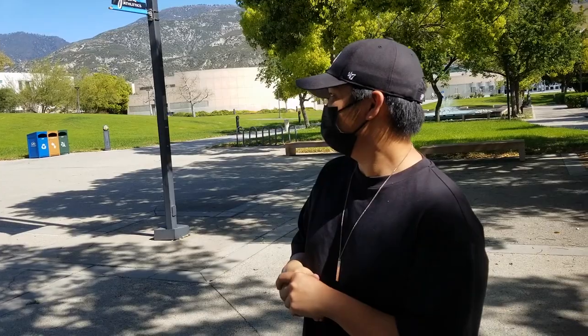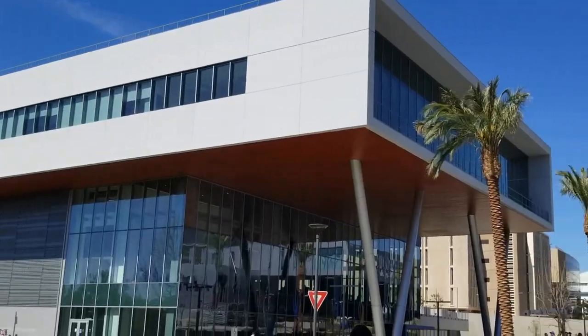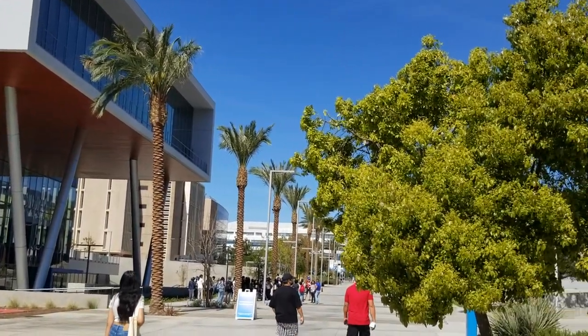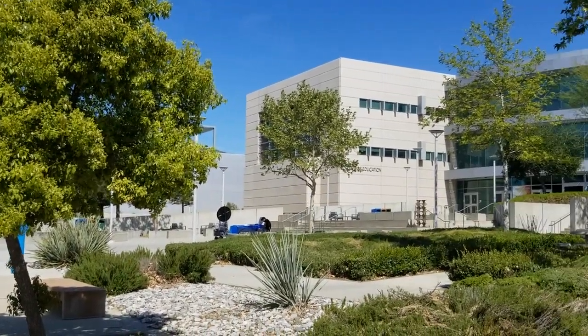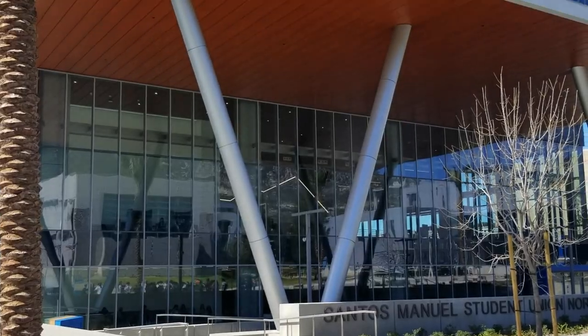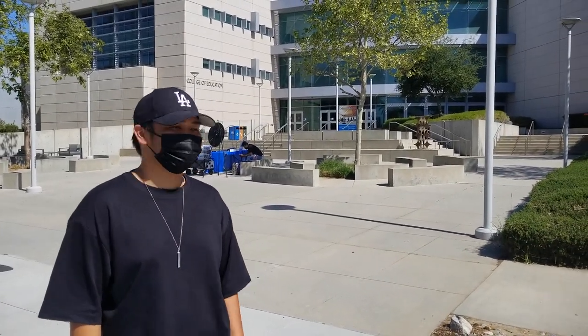So we just got here at Cal State San Bernardino. I'll show you where my classes are and show you a day in the life of a college student here. This is the College of Education building — this is where two out of my three classes are held. I have my ethnic studies class here and my geology class.